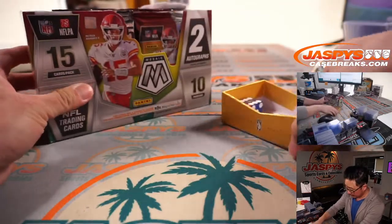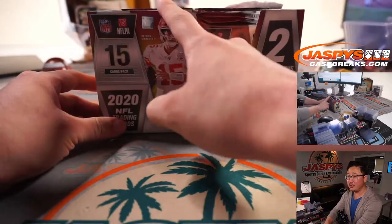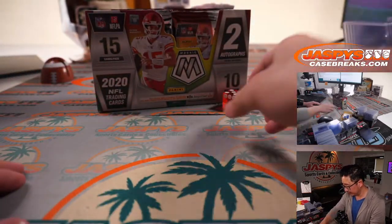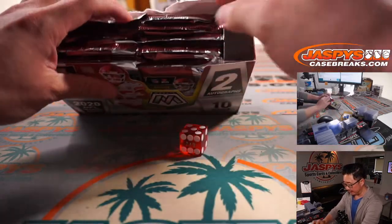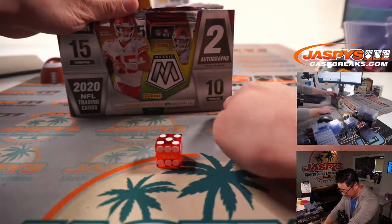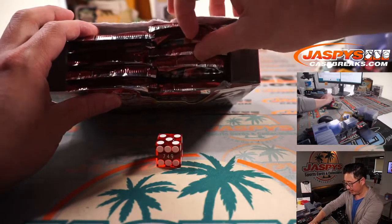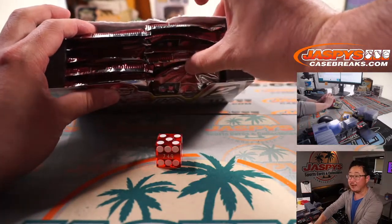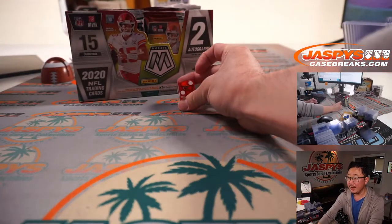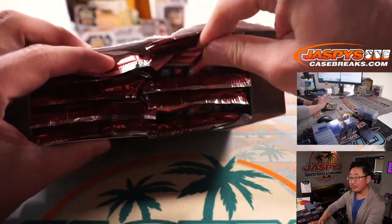Alright, here's what I'm going to do. I'm going to select a die. We'll go one, two, three for the left side and four, five, six for the right side. Ten packs per box, there's five on each side. So I'm going to roll the die — we'll go one, two, three, four, and five. If I roll a six, we'll just roll again. And it's two. So the second pack down, this one.